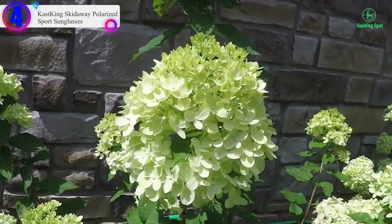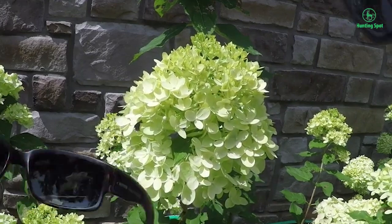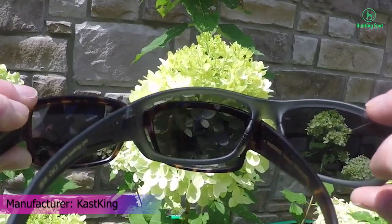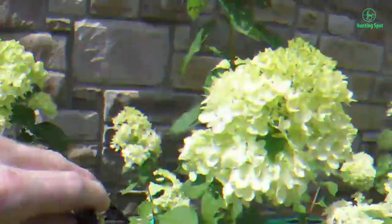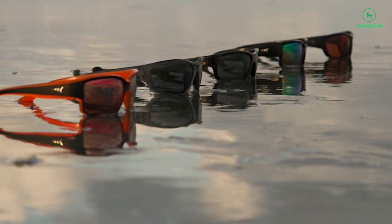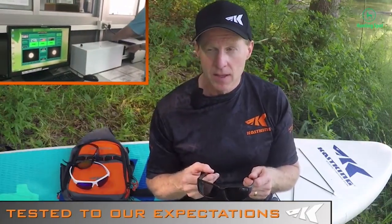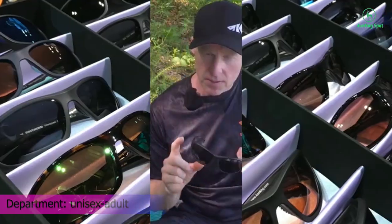Number 4 on our list is the Cast King Skid Away Polarized Sport Sunglasses. Key features include polarized lenses that reduce glare, impact-resistant TAC lenses that protect your eyes from flying objects, and they block 100% of harmful UVA and UVB rays. The frames are lightweight, durable, and comfortable Grilamid construction. Outstanding 1mm polarized lenses are comparable in thickness to much higher-priced sports eyewear. Cast King TAC Triacetate lenses pass a double-decentering test to ensure no optical distortion, which can cause eye strain and headaches.